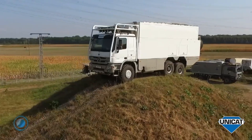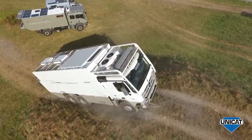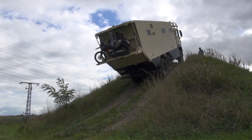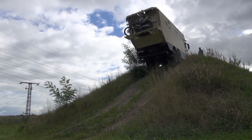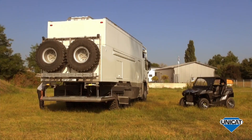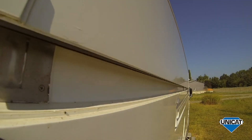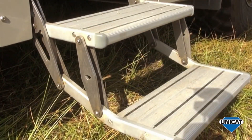The Mercedes-Benz Actros 6x6 is a powerhouse of engineering built for extreme off-road conditions and heavy-duty transport, offering unmatched strength, versatility, and luxury. Its six-wheel drive system ensures superior traction across rugged terrain, making it ideal for military, expedition, or industrial use. Under the hood, it houses a high-torque diesel engine capable of hauling massive loads with ease.